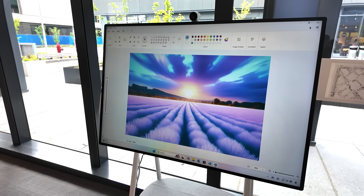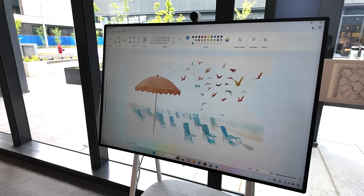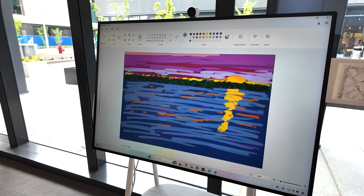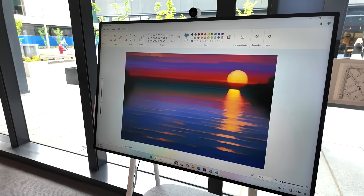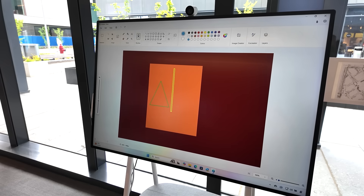They also showed off their new Surface PCs. One cool feature lets you jump into Microsoft Paint, start drawing something, and AI will make a better version of it in real time. You draw rough scribbles or outlines, choose a style — like pixel art, watercolor, or realistic — and watch as it recreates something that looks really impressive.